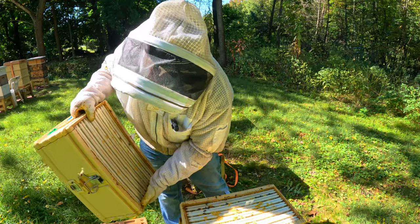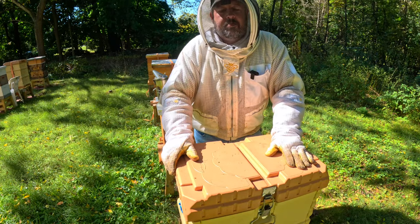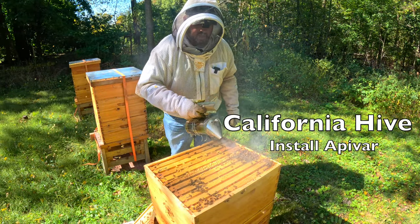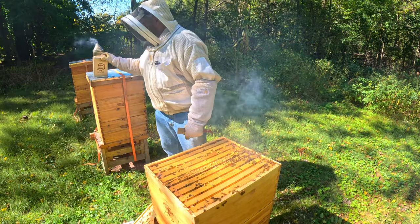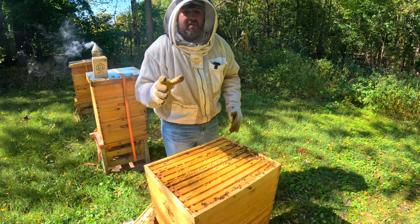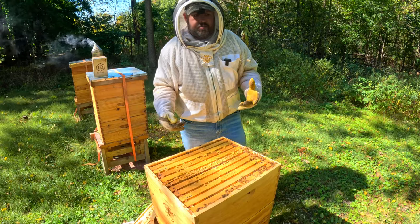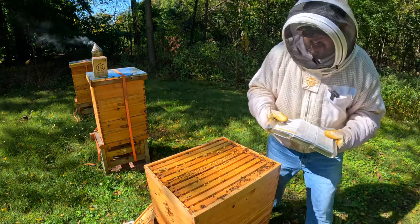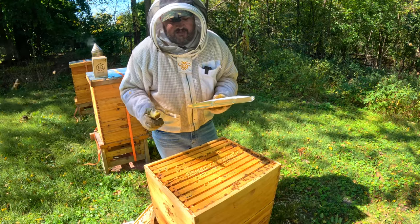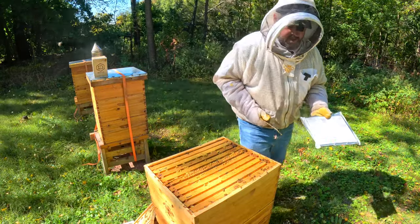Let's move down to this next California hive, drop some strips in, and keep going down the line. This colony — the California hive — I got the queen in here from Uribe Honeybees. Looking down in here, that's looking good. With these doubles I'll throw one strip down below and two up top. It's one strip per every five frames of brood: fewer than five is one, six to ten is two, eleven to fifteen is three. This colony is going to get three strips.